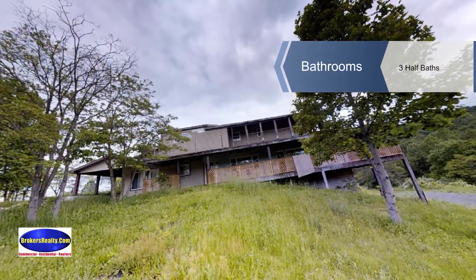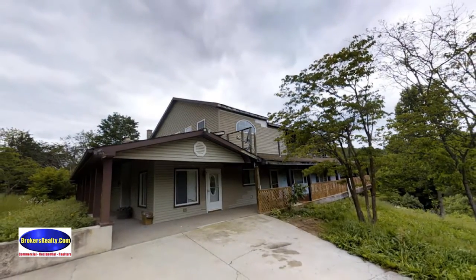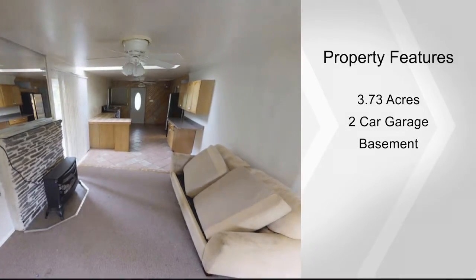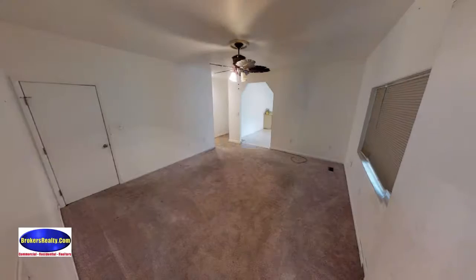There are three full baths — one includes a whirlpool tub, and the other two feature washer, dryer, and/or hookups for each. The top level is unfinished, but it's possible to add bedrooms, a bath, a kitchen, and more.